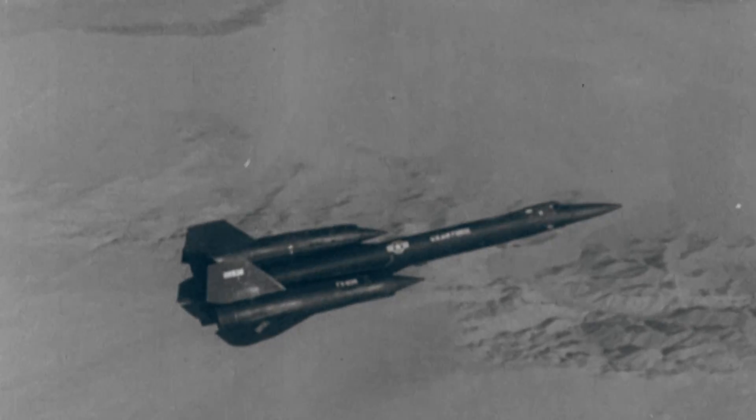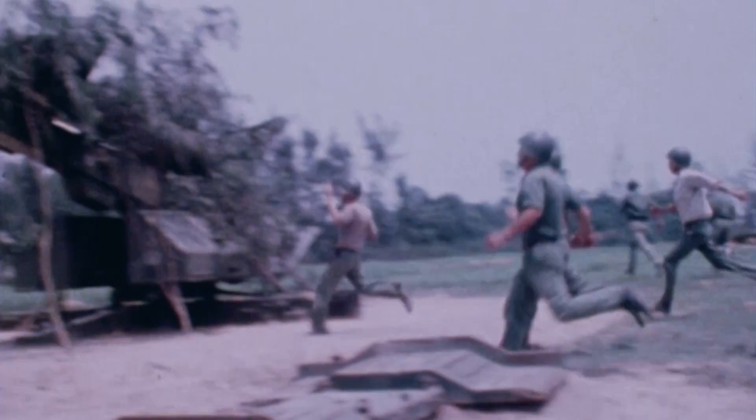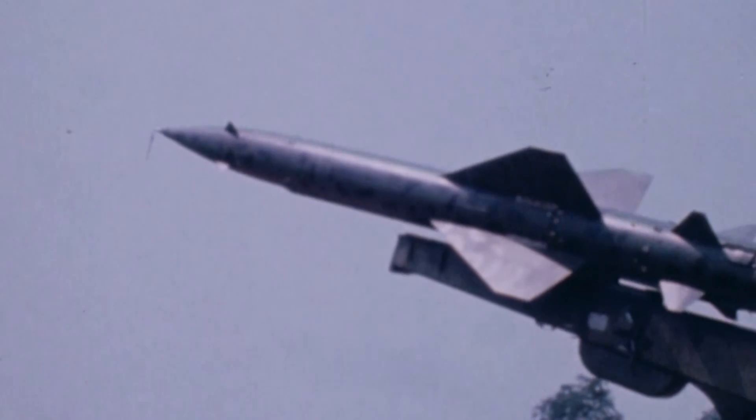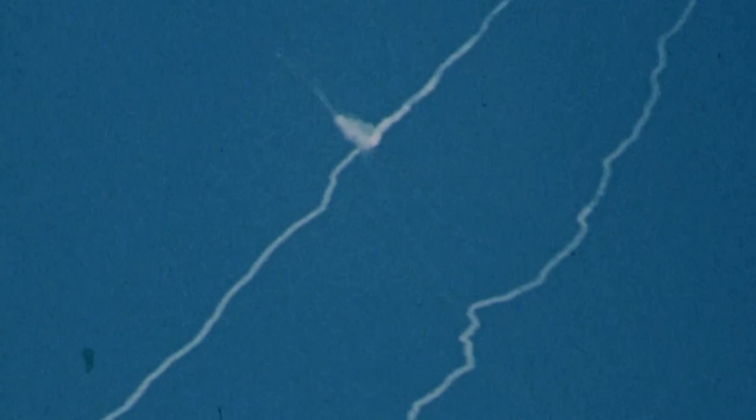Johnson led the design of the SR-71, and the Nighthawk was one of his last projects. Born after combat experience in Vietnam, where increasingly sophisticated surface-to-air missiles repeatedly downed U.S. heavy bombers. In Vietnam, I think the tally was up to over 800 missiles fired at the SR.